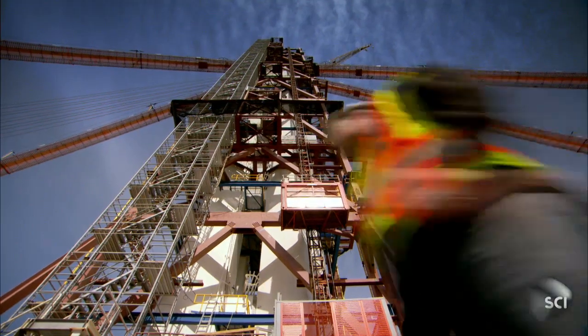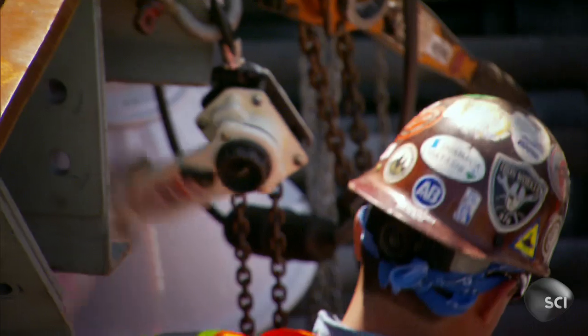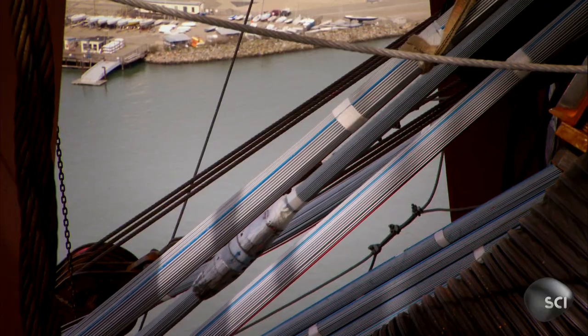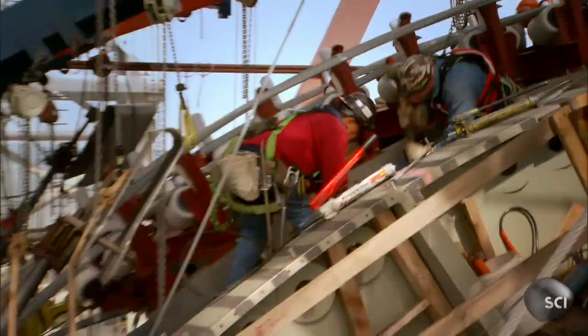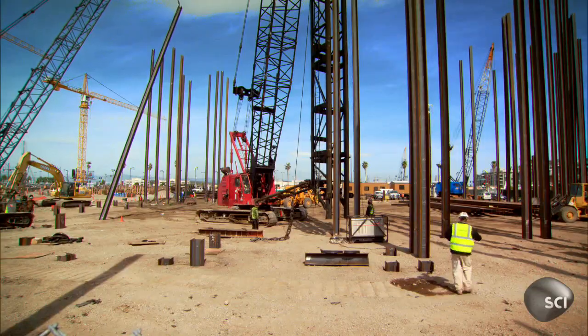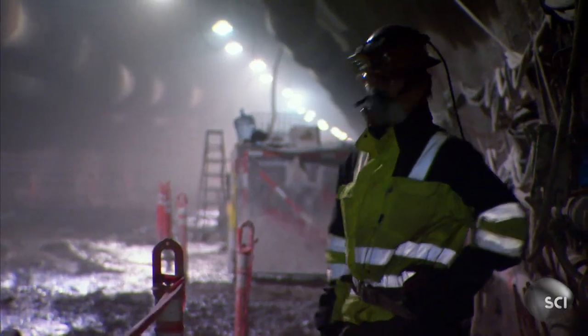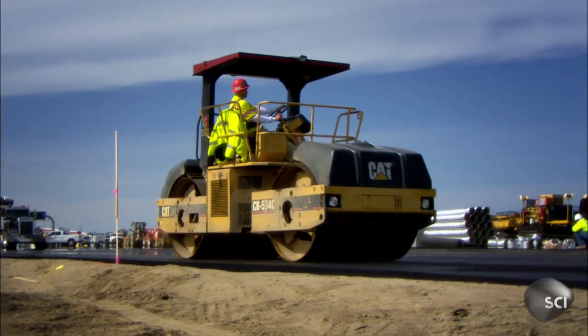Engineers in San Francisco are working hard to stop tragedies like this from happening again. An army of workers is improving bridges, anchoring homes, and upgrading the transport systems to make the city earthquake-proof.